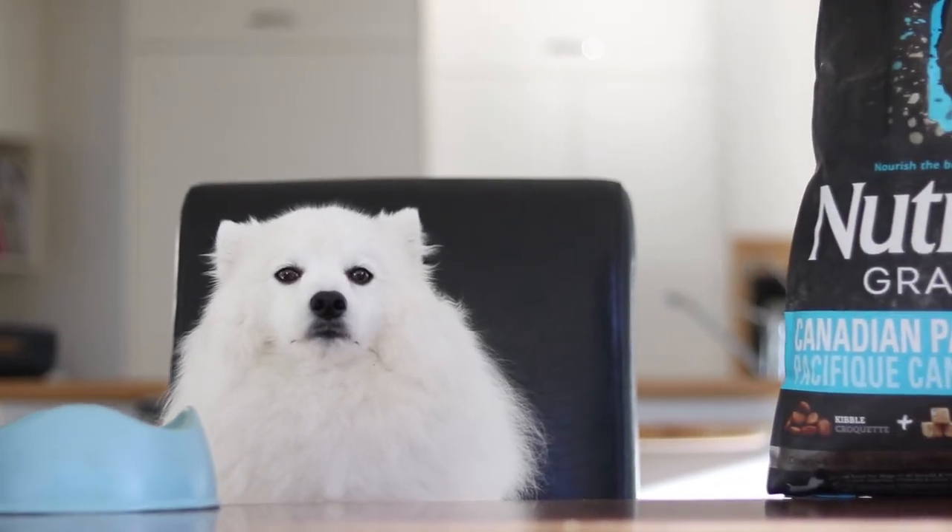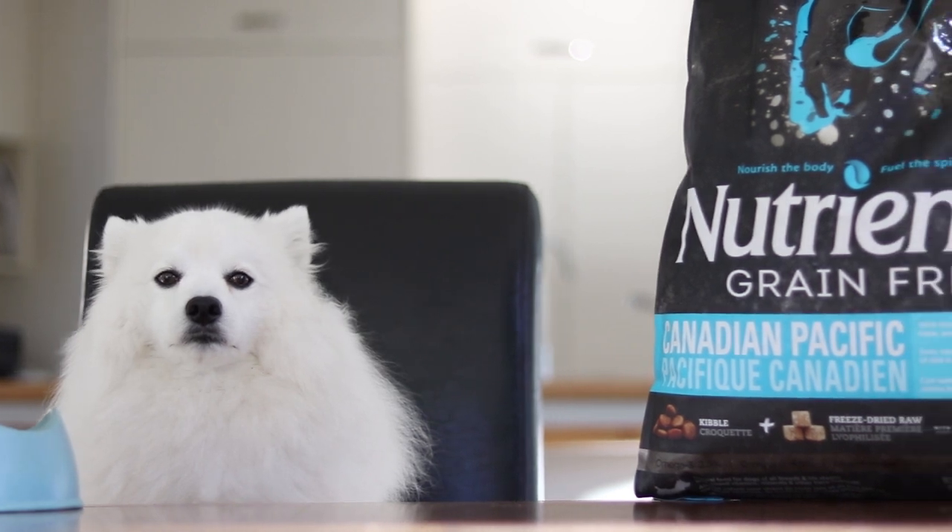Hey guys, this is the owner of Code of the Spits. Today we're just going to be doing a review on the Nutrients Grain Free Sub-Zero food.